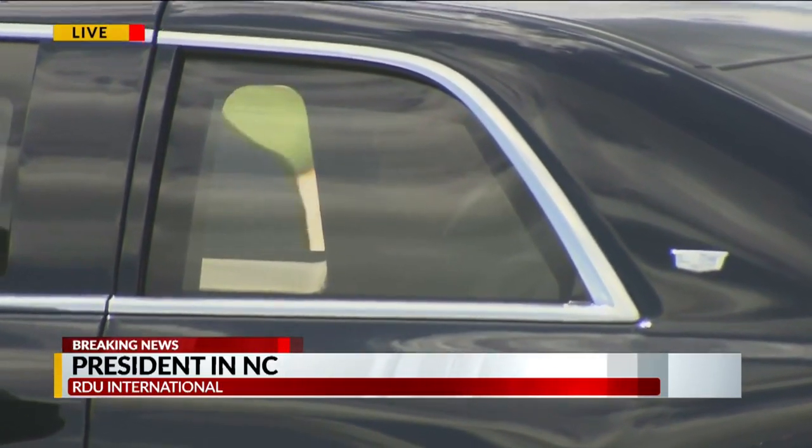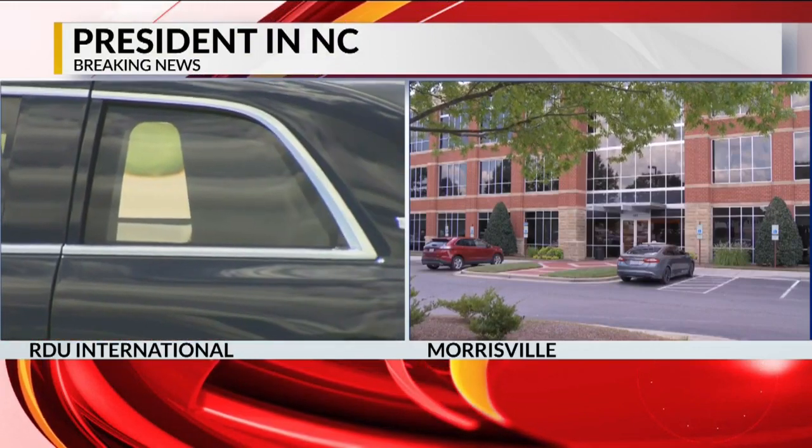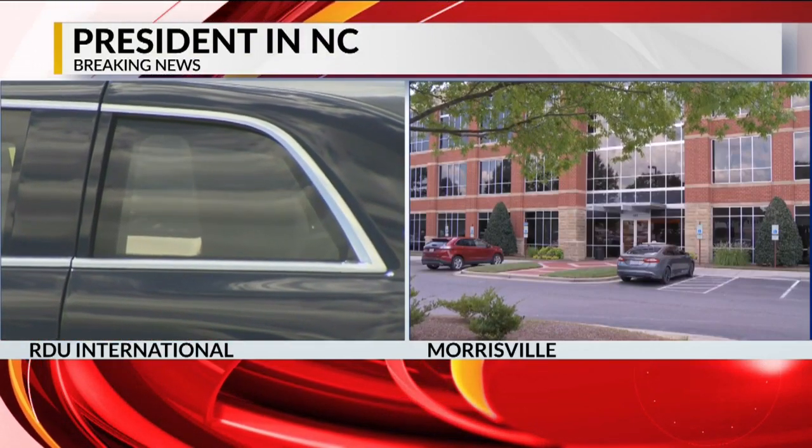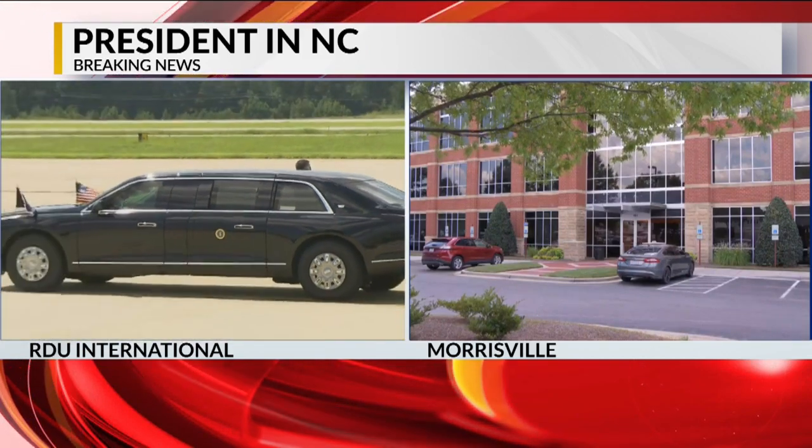We will bring it to you live when he arrives there. We will have live team coverage of the president's visit in our newscast starting at five o'clock. That's the facility he's headed to in Morrisville, about 20 to 30 minutes away. We'll let you know when he gets there and what happens after.